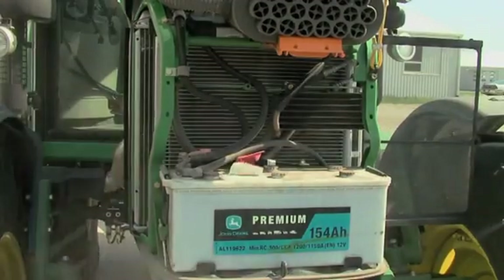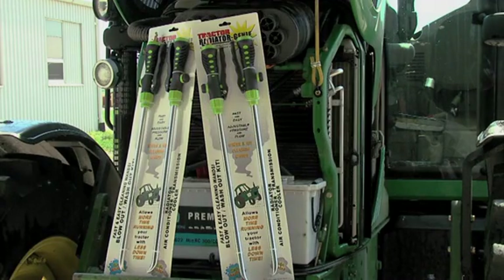The radiator genie comes in a set of two wands — one is for air, as we can see here with the chuck, and the other is for water. The set of patent-pending 23-inch wands sells for $34.95. When it comes to cleaning out your radiator, air is most popular. However, Crumb says if you want to do a really thorough cleaning job, you can use both.